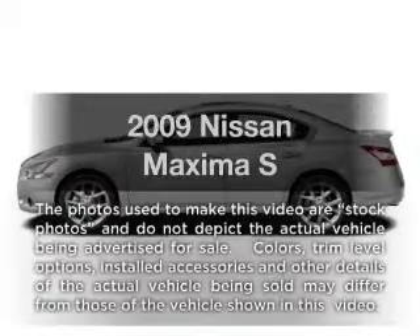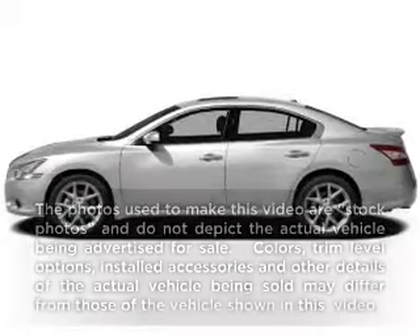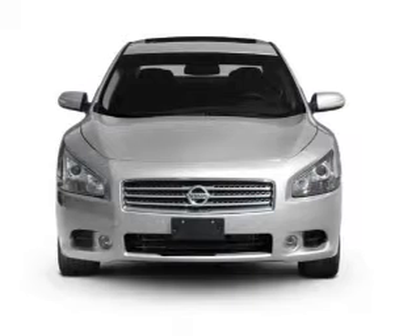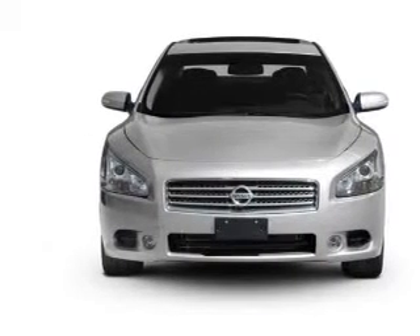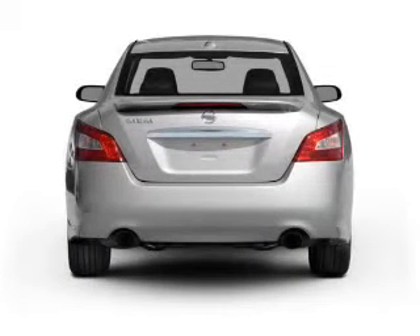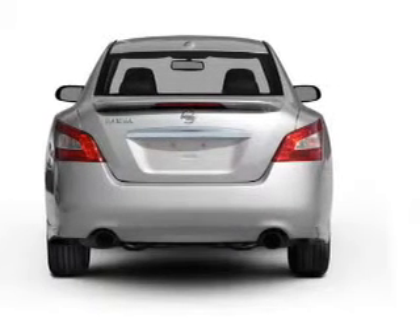Presenting the 2009 Nissan Maxima — this is the set of wheels you've been looking for, with a reliable six-cylinder engine. The powertrain includes front-wheel drive driven by an automatic transmission. You will appreciate the safety feature of anti-lock brakes.